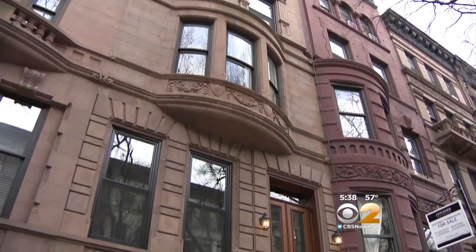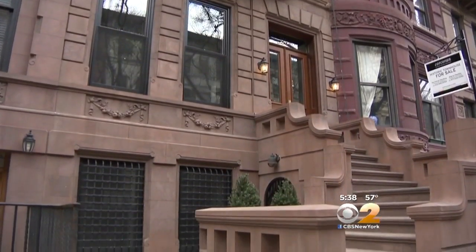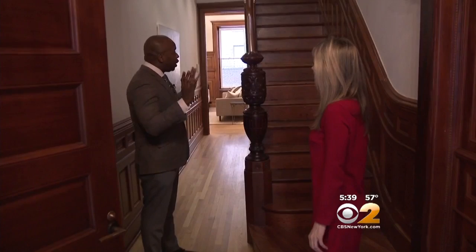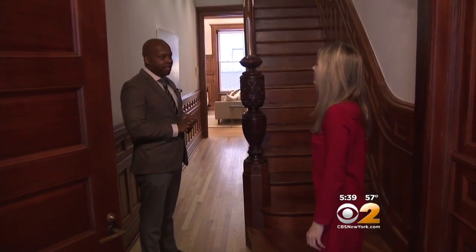Welcome to this five-story mansion situated on a tree-lined block within the Upper West Side's Central Park Historic District. Corcoran's Terrance Harding showed us inside. What the owners did is they decided to restore its original details. So as we go through, you'll see that everything is in immaculate condition.